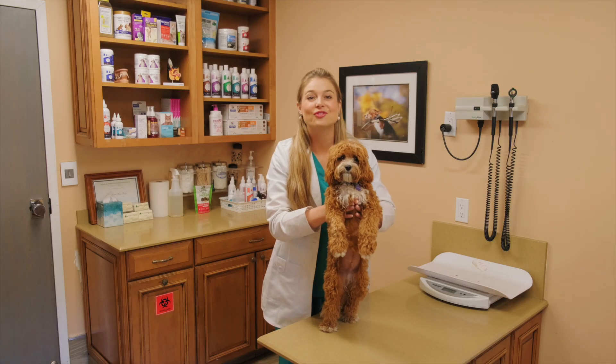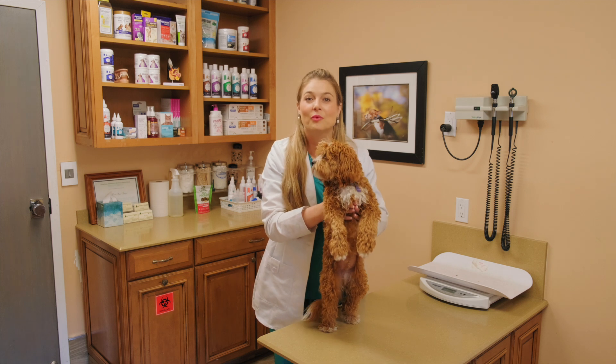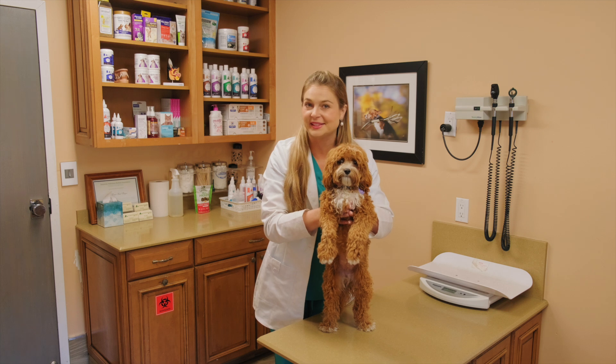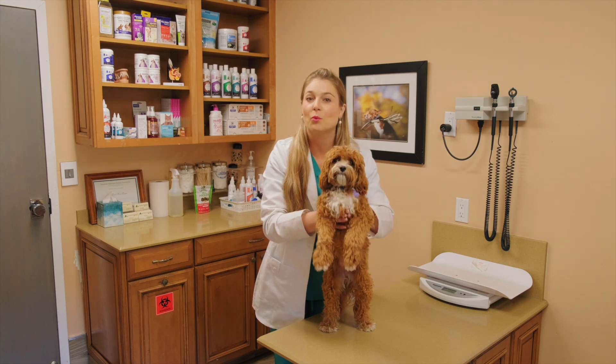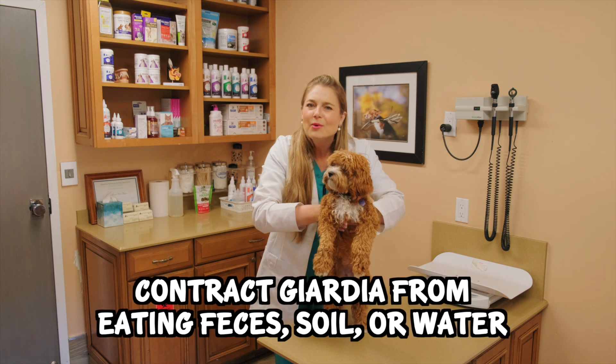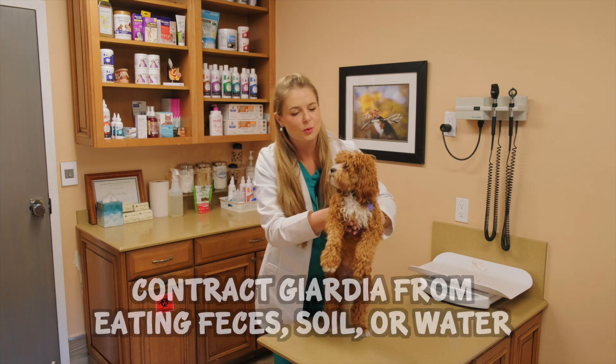Transmission of Giardia is via the fecal-oral route. That means your little puppy will either get it from eating feces in the soil or in water. And we all know these little puppies love to drink any water or eat anything when they're on their walks.